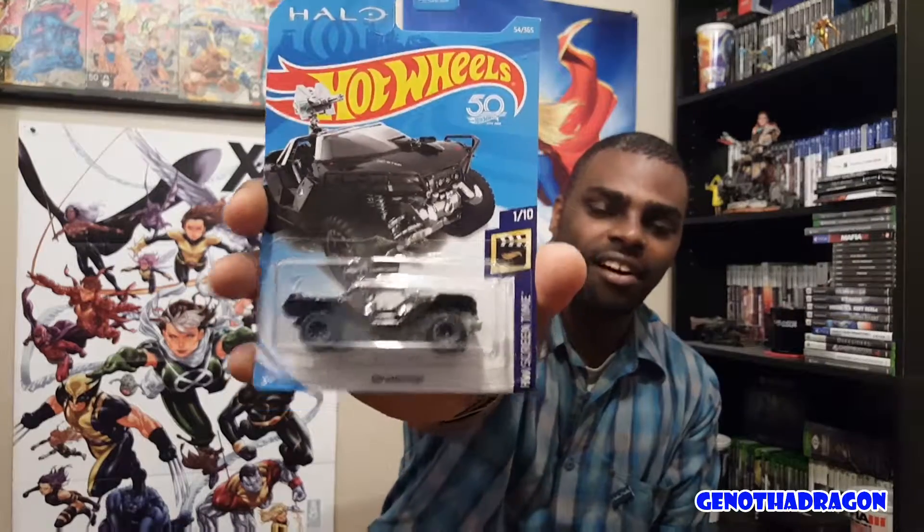Then another one of these bad boys — a Ford GT race car, the 2016 orange Ford GT Eco Boost. I really like these; I have quite a few, a 2017 and a couple of the race models. And then this one I had to get when I saw it — it's the Halo Warthog, all decked out in all black. It looks really clean.